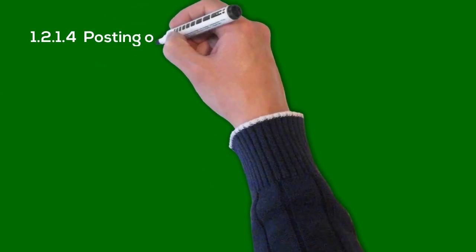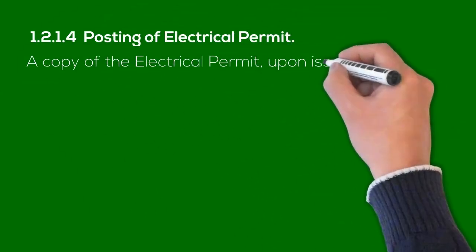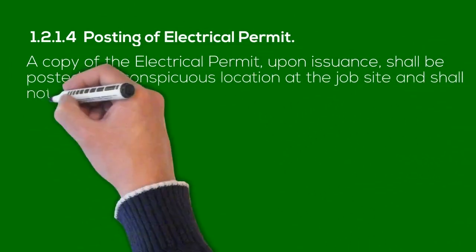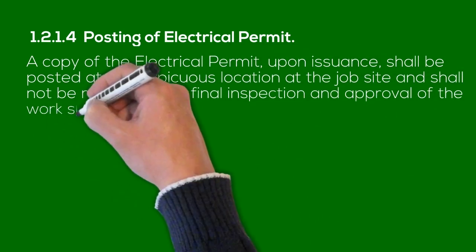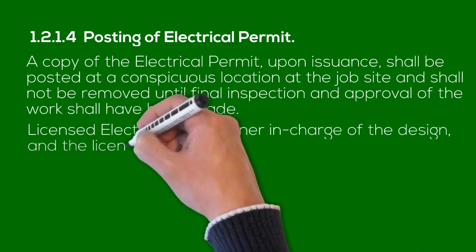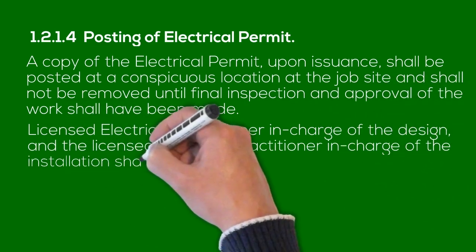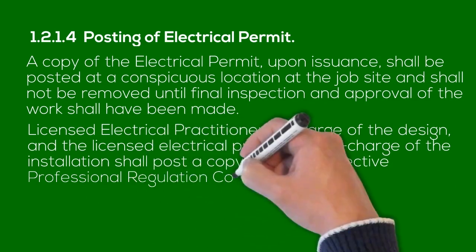1.2.1.4 Posting of Electrical Permit. A copy of the electrical permit, upon issuance, shall be posted at a conspicuous location at the jobsite and shall not be removed until final inspection and approval of the work shall have been made. The Licensed Electrical Practitioner in Charge of the Design and the Licensed Electrical Practitioner in Charge of the Installation shall post a copy of their respective Professional Regulation Commission identification card together with the electrical permit at all times.